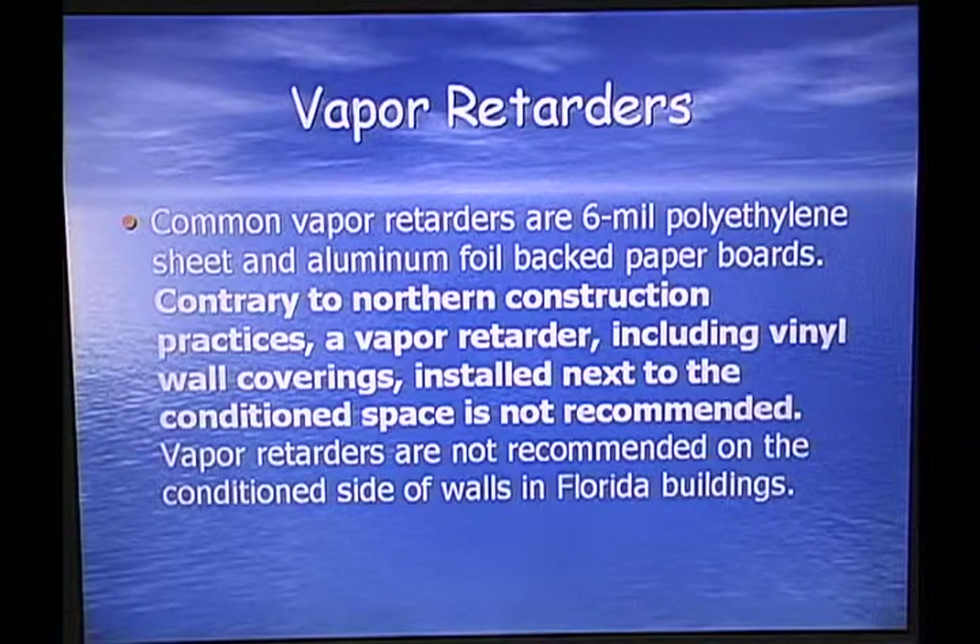Vapor retarders: contrary to northern construction practices, a vapor retarder — including a vinyl wall covering installed next to the conditioned space — is not recommended in Florida. Up north, the hot side is the inside and the cold side is the outside. In Florida, it's just the opposite — the cold side is the inside and the hot side is the outside wall. You have to reverse the order of construction. You build a wall differently in Florida than you would in a cold climate. It's important to remember that and not build it backwards.